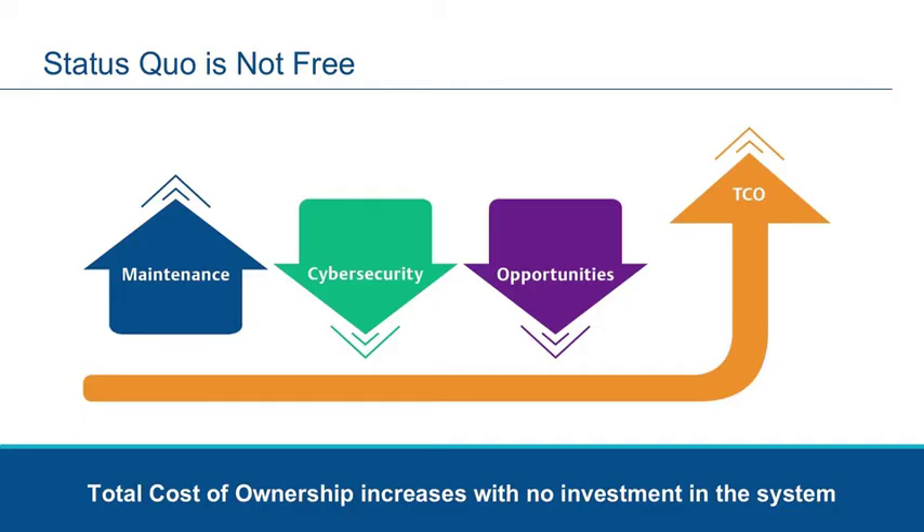Because of these challenges, many customers believe it is easier and less expensive to just maintain status quo. However, the reality is that status quo will result in higher total cost of ownership because of the increased maintenance costs, decreased cybersecurity, and lost opportunities for improvement.